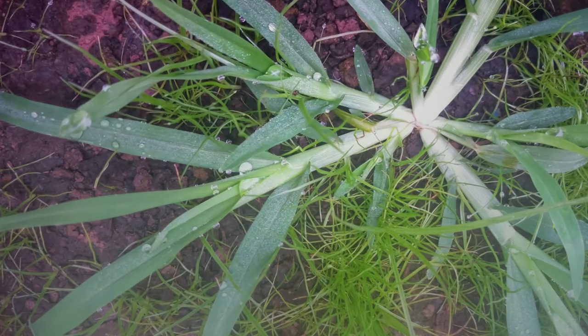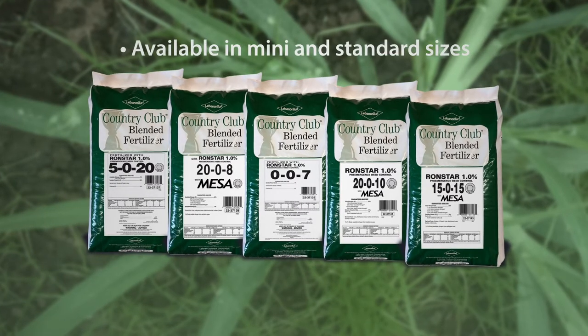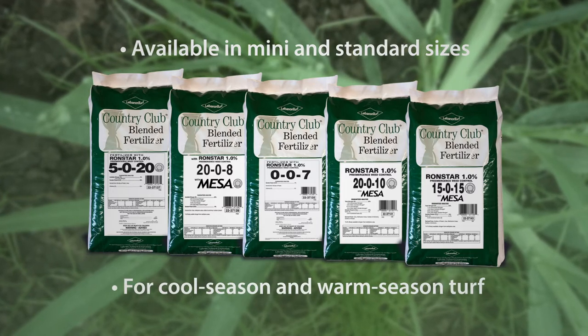To address the growing problem of goose grass on golf course fairways, we've expanded our offering of Country Club combination products containing Ronstar, available in mini-sized and standard-sized particles, specifically designed for fairway applications in both cool season and warm season grasses.